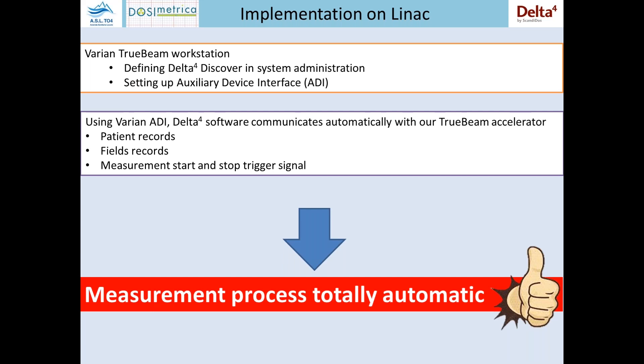In particular, the linac sends to the measurement PC information about the patient and field record, and permits the start and stop of the measurement process in a fully automatic way. So there is no need to interact with the Discover software during treatment of the patient — not only occasionally, but every day.